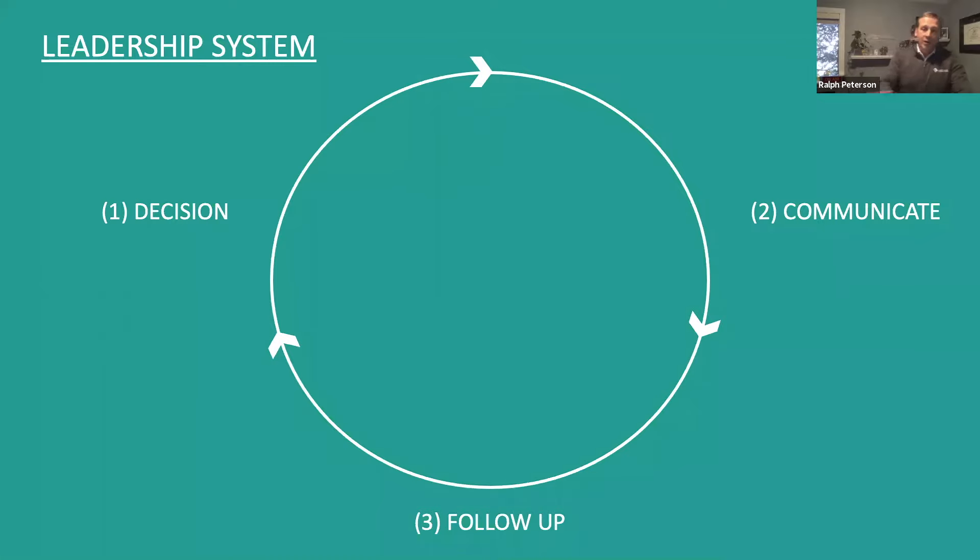The CDC guidelines align with what I call a leadership system. I do an awful lot of management training, and a leadership system is made up of three components: you have a decision, you communicate that decision, and you follow up to make sure that decision is done. A lot of new managers believe that managing is all about reading people, knowing how to diffuse and solve problems. But none of that means anything if you do not already have a system to manage. A system is the most important part of a management process.